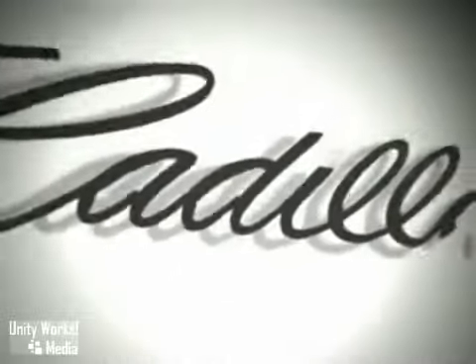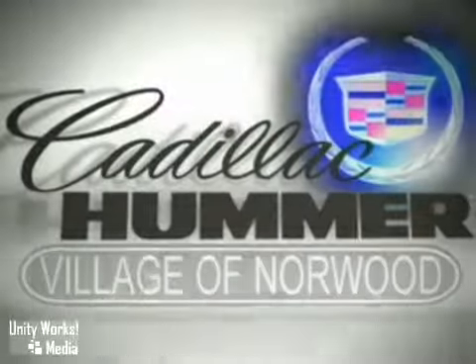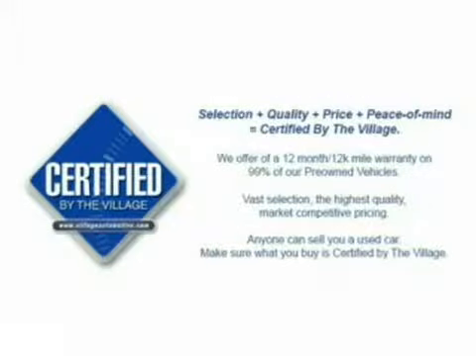Hurry into Cadillac Hummer and Saab Village of Norwood for great savings during our 2009 clearance event and factory demo sale. We're ready to get you Village certified.